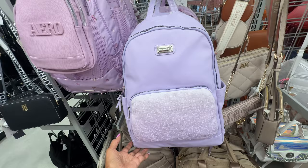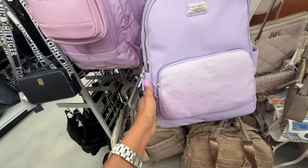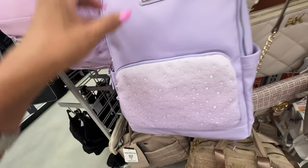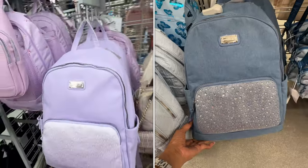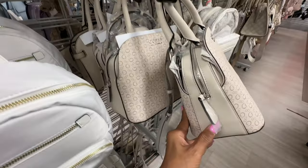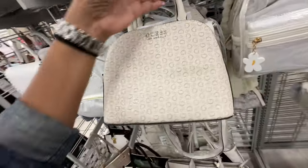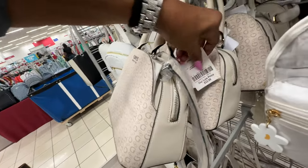Oh look at this beautiful backpack — pocket on the side, faux leather, look at the rhinestones! This is $25 — I like this lilac color. This one is also nice — cream, three compartments, zip top, top handle, shoulder strap at the bottom — $33.